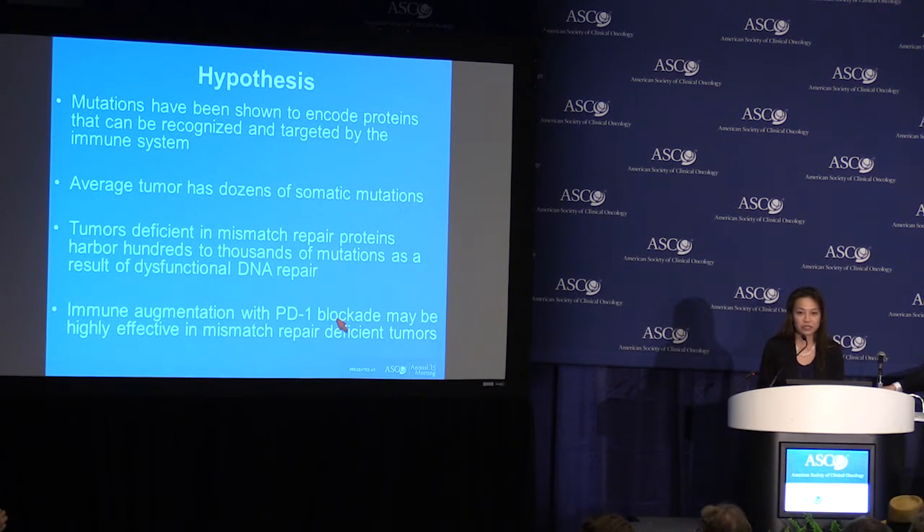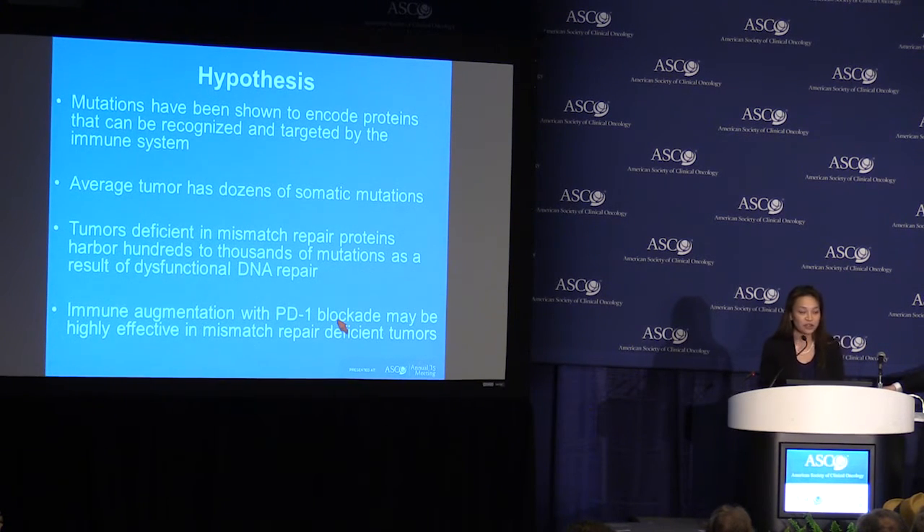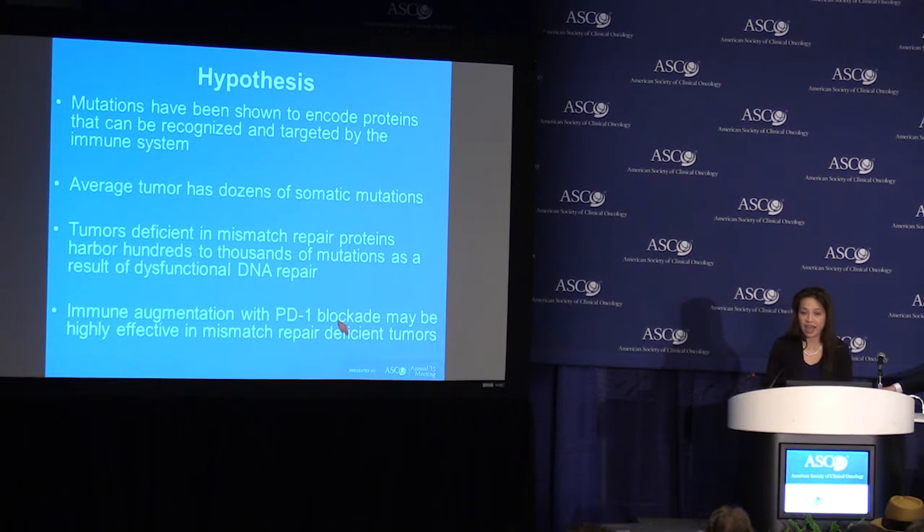Mutations have been shown to encode proteins that can be recognized and targeted by the immune system. The average tumor has dozens of mutations — these are called mismatch repair-proficient tumors. In contrast, tumors deficient in mismatch repair can harbor hundreds or thousands of mutations as a result of dysfunctional DNA repair. This has led to the hypothesis that immune augmentation with PD-1 blockade may be highly effective in mismatch repair-deficient tumors.